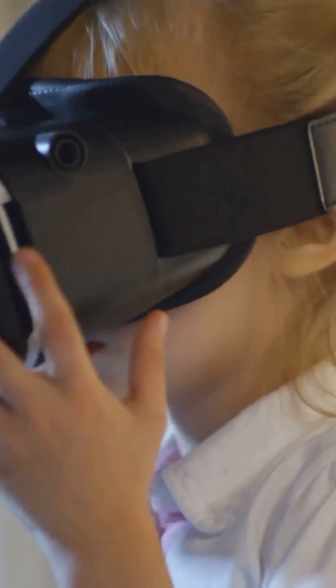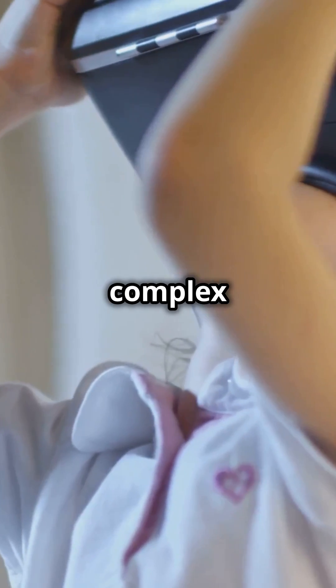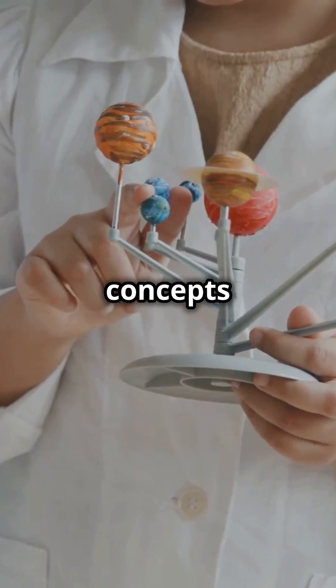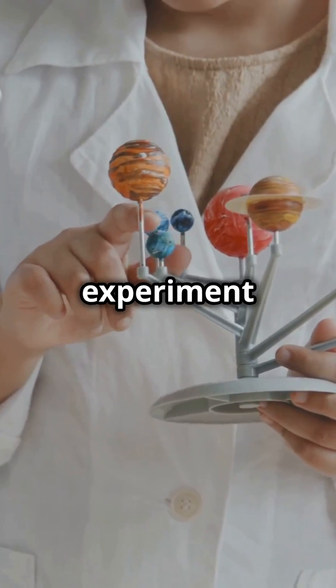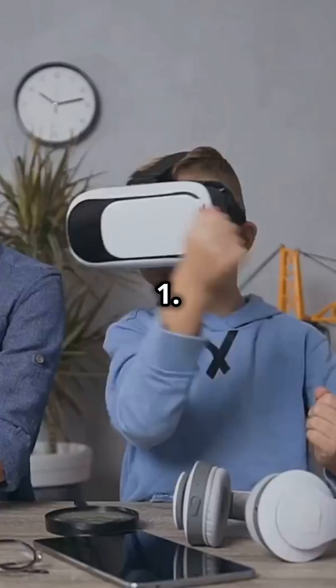Two: Gizmos. This platform offers interactive simulations that make complex topics super easy and fun to understand. Gizmos brings abstract concepts to life, allowing students to experiment and learn in a virtual environment that feels almost real.